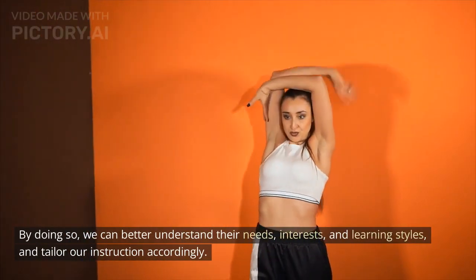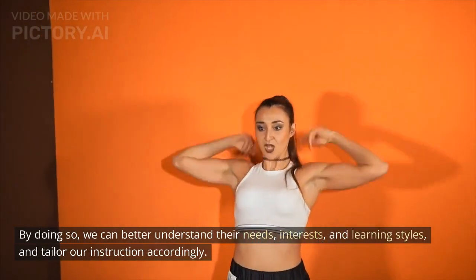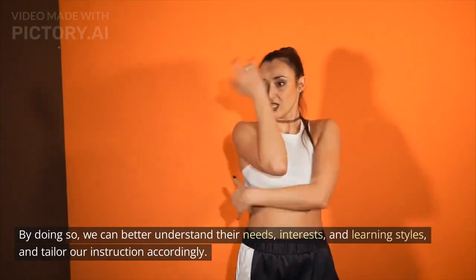By doing so, we can better understand their needs, interests, and learning styles, and tailor our instruction accordingly.